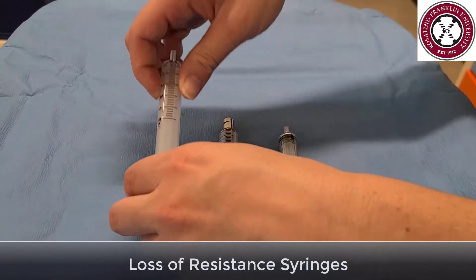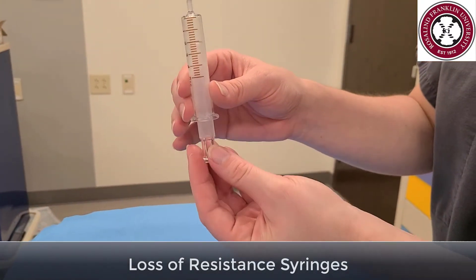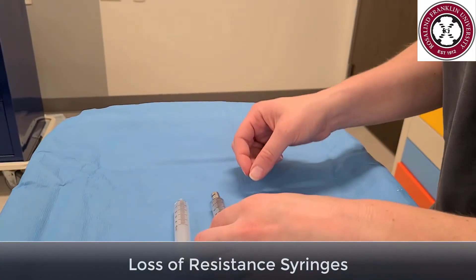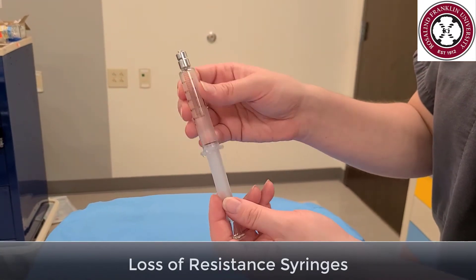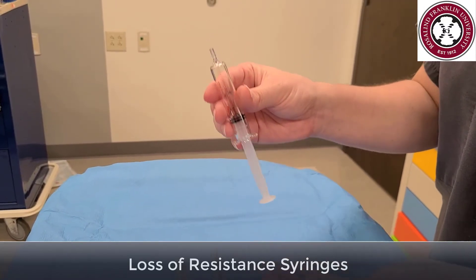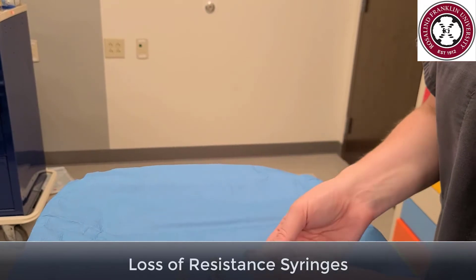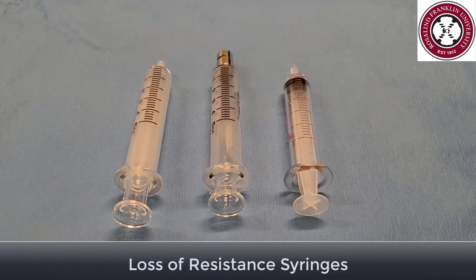There are different types of loss-of-resistance syringes. All-glass syringes are said to have the best tactile feeling, but you have to be careful with the plunger. This glass syringe has a Luer-lock connection at the hub, so it can securely attach to the epidural needle. This plastic pulsator syringe has less tactile feel than a glass syringe, but the plunger won't slip out. If your preferred syringe is not in your epidural kit, make sure you have one to drop into the sterile field.